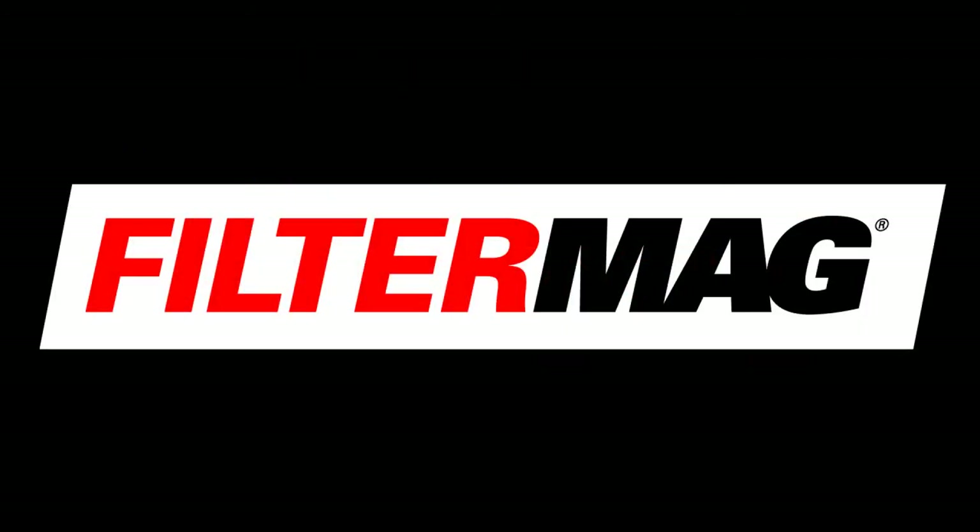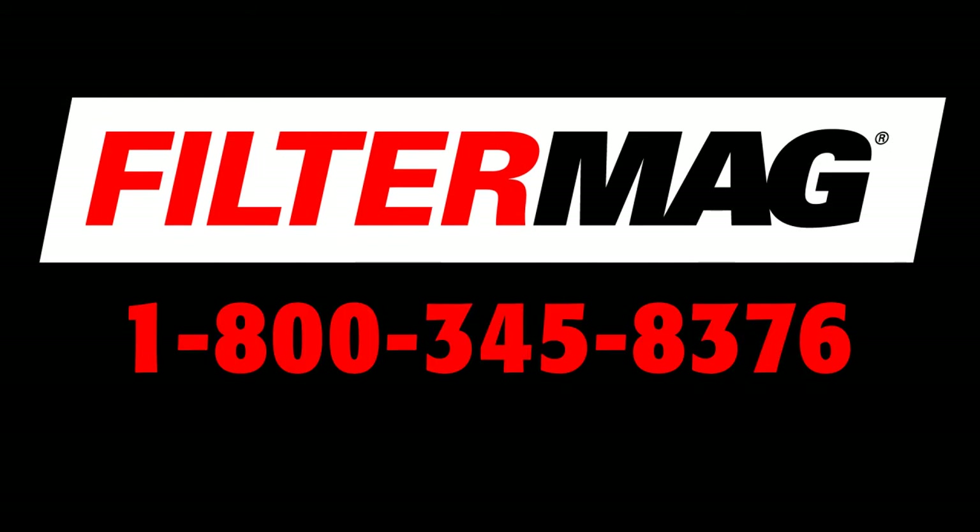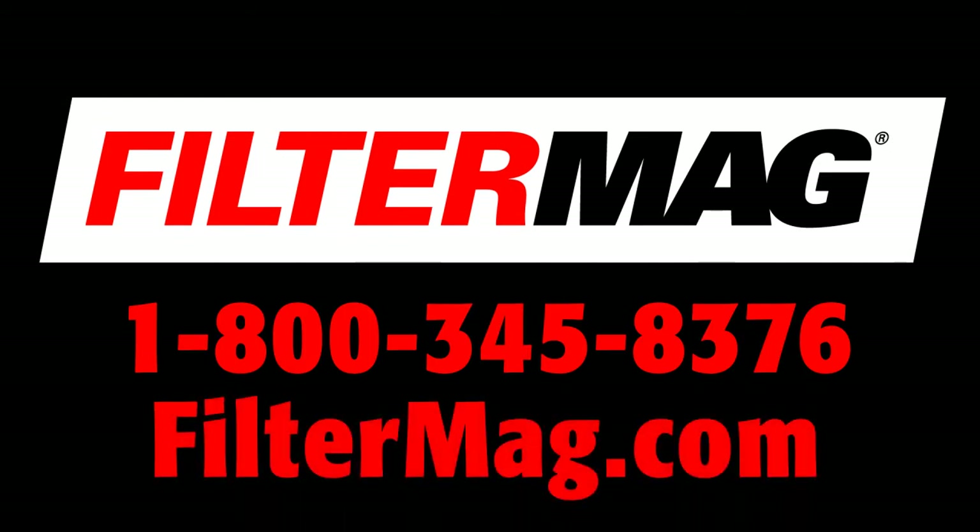Preserve your capital assets. See for yourself what Filter Mag can do for you. Call 1-800-FILTER-MAG now for a free consultation and trial, or visit us at filtermag.com.